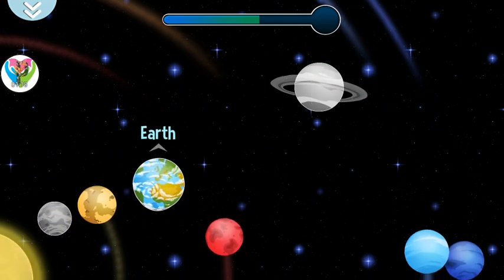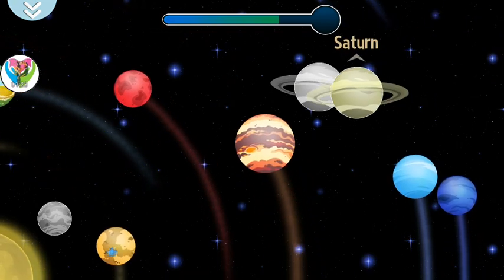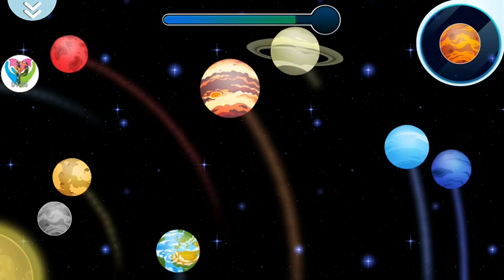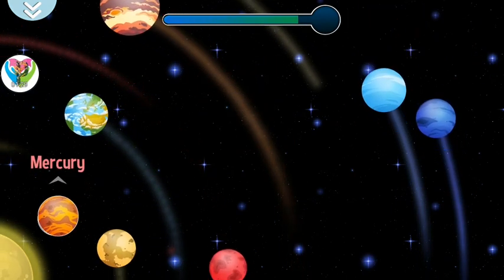That's not where it goes. Saturn has rings surrounding it. Mercury is the planet nearest to the sun. That's not where it goes.